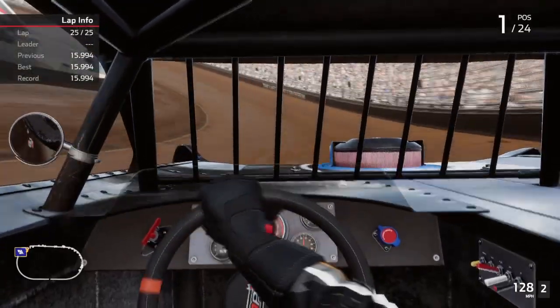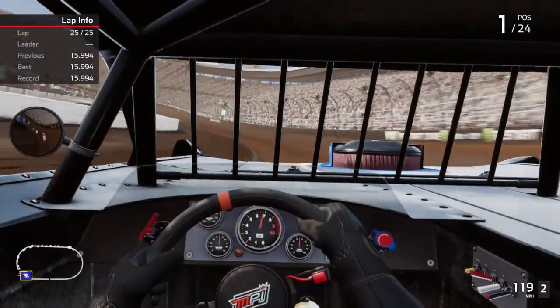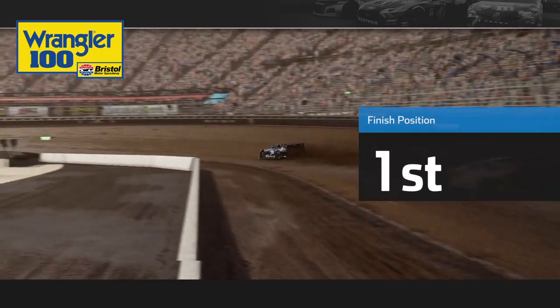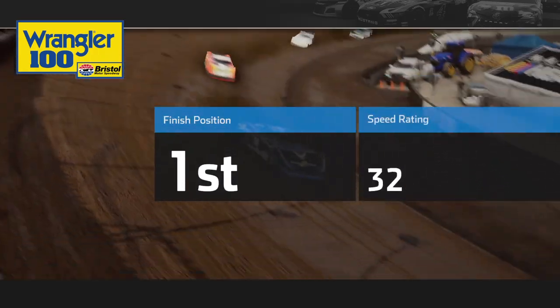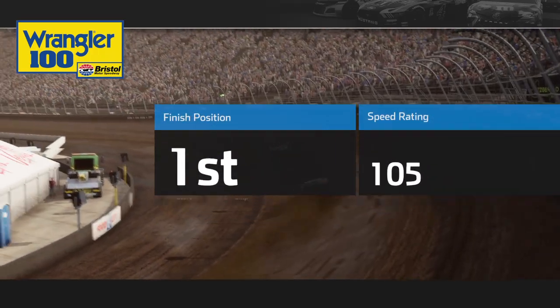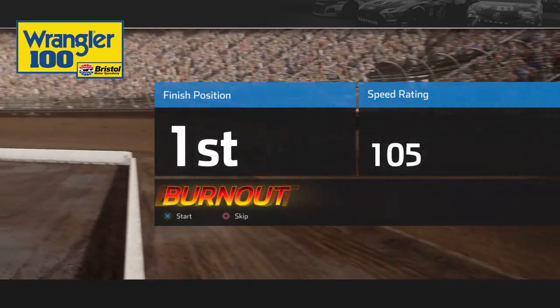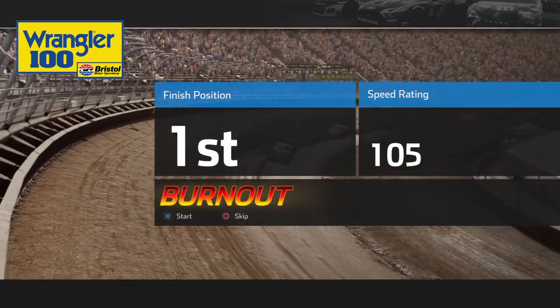We held on and did it — awesome! That's another win that will go into the Xenity car's coffers. We're doing really good there.